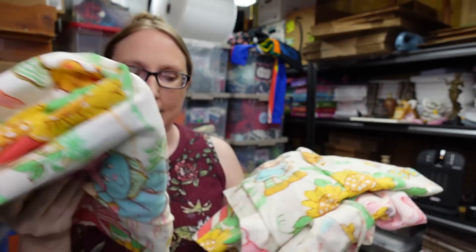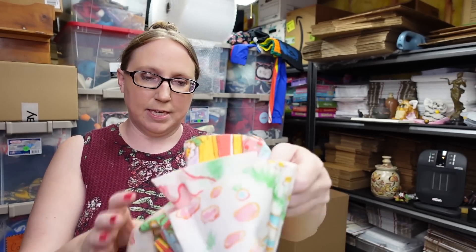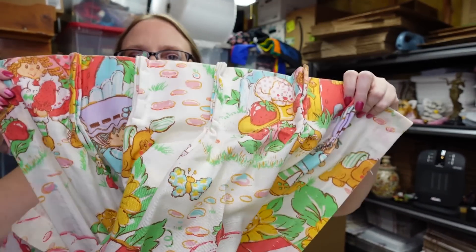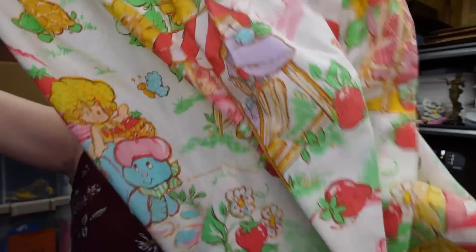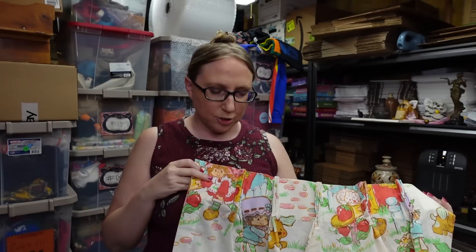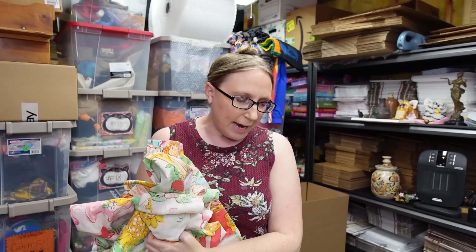I got a set of vintage Strawberry Shortcake curtains at a yard sale. They have the pleating at the top for the curtain ties. These are vintage Strawberry Shortcake curtains — I paid a dollar for the pair and listed them as a buy-it-now for $39.99.